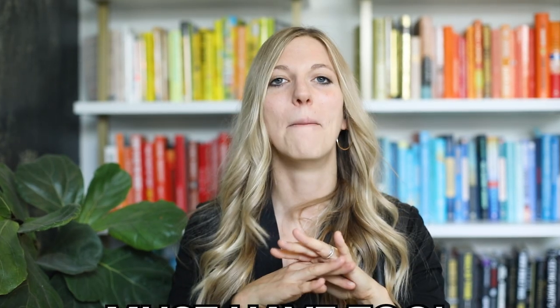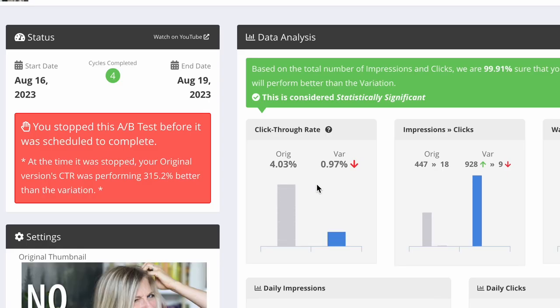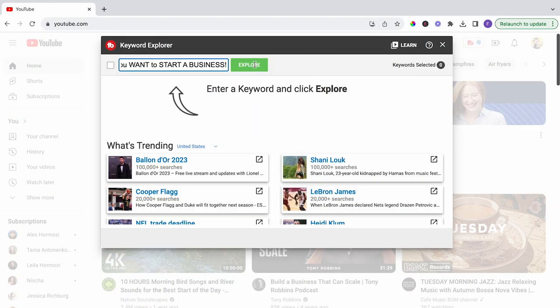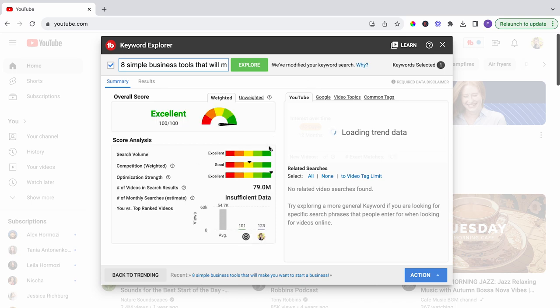Another business tool I can't live without is TubeBuddy. If you aspire to become a YouTuber, you have to get TubeBuddy — it's a must-have, non-negotiable tool. Because I work in product, I love A/B testing, and TubeBuddy has a feature where you can A/B test literally your thumbnails and your video titles. I would have never known that one thing converts better than another. I also use it to check if my title will rank on YouTube, because time is limited and I want to make sure whatever I film gets pushed in search.